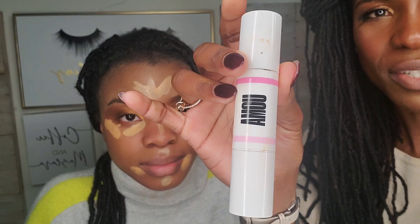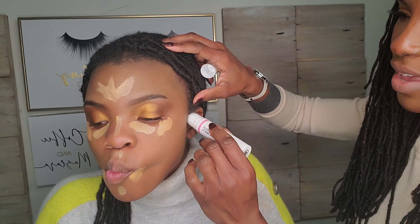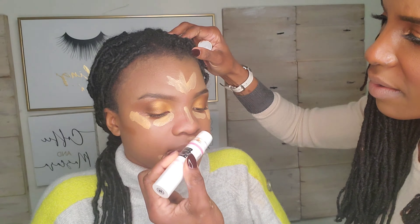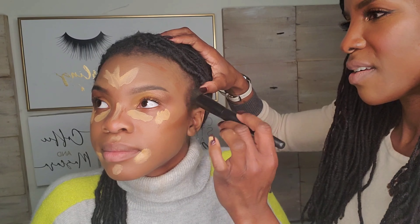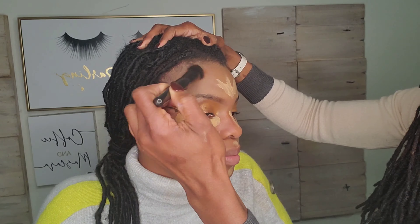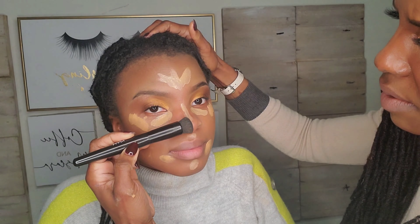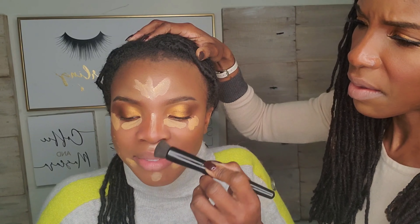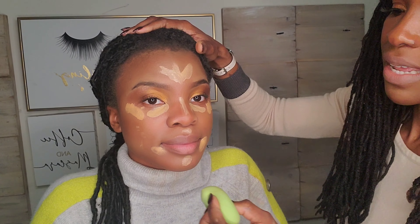She doesn't do much contouring, but I like to contour, so we're going to do that today. For contour, I'm going in with the OMA Beauty Double Take contour stick in Honey Honey. To figure out where to contour, you want to feel for where the jaw kind of hinges and go for that spot. I'm blending out the contour upwards and into the hairline, then getting the nose using the side of the brush.